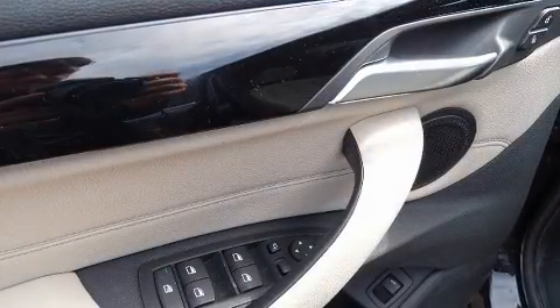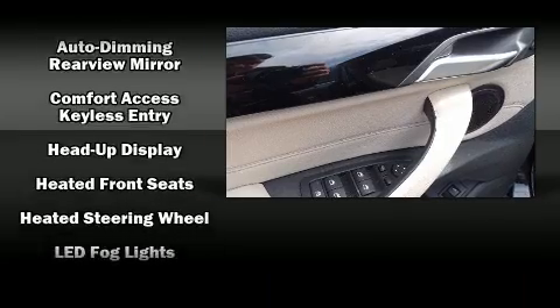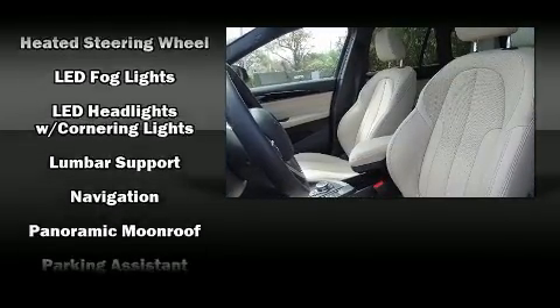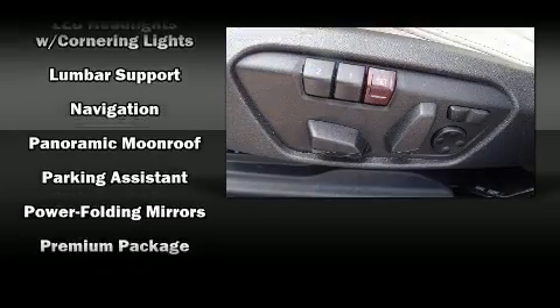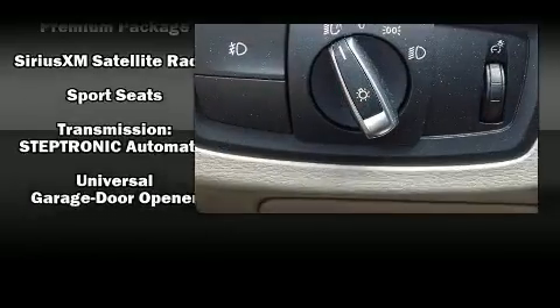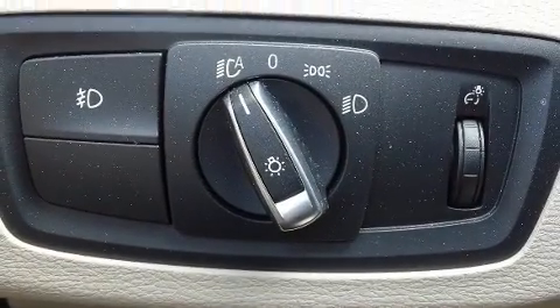Passengers are protected by various safety and security features, including dual front impact airbags with occupant sensing airbag, front side impact airbags, ignition disabling, and four-wheel disc brakes with ABS. Brake Assist technology provides extra pressure when applying the brakes.